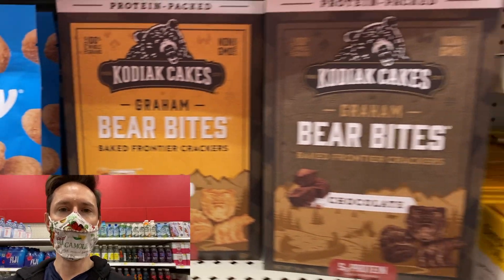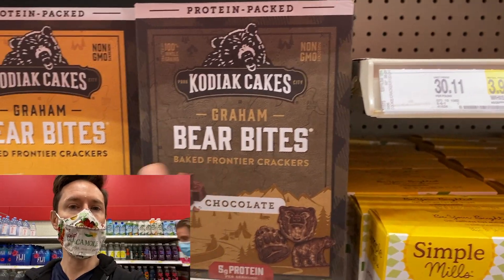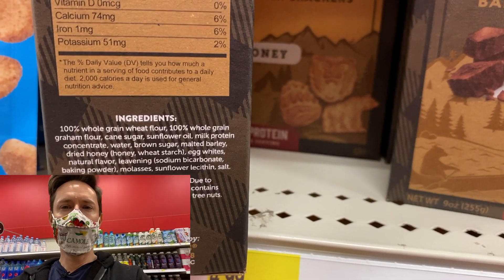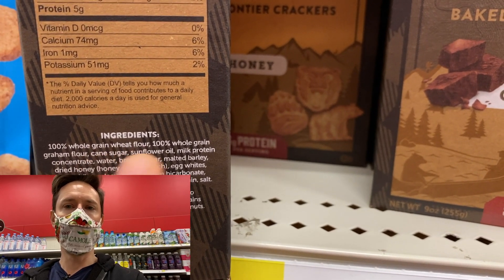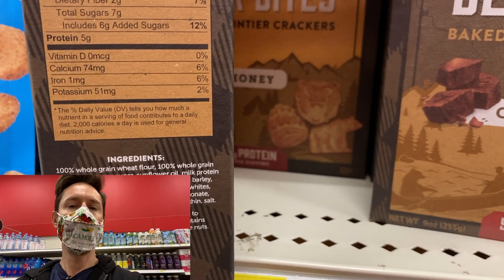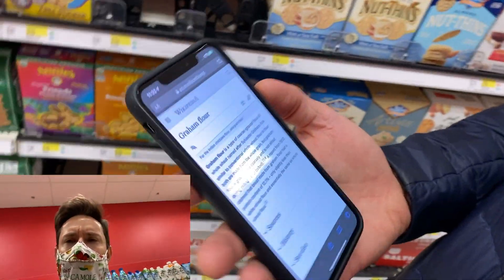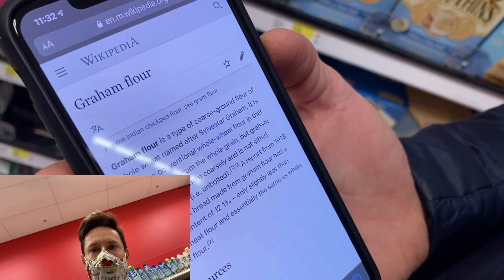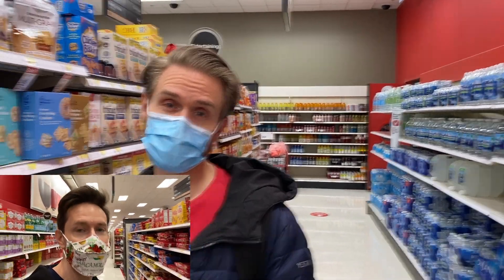This is a pretty new product — Kodiak Cakes, which I've talked about for their pancake mix, now has Graham Bear Bites. I was checking out the ingredients and this one fooled me. It lists whole grain Graham flour — but what the heck is whole grain Graham flour? Art and I were confused, so Art Wikipedia'd it. It is a coarse ground flour of whole wheat named after Sylvester Graham — so it's actually just coarse ground wheat. Now we know. And as G.I. Joe says: knowing is half the battle.